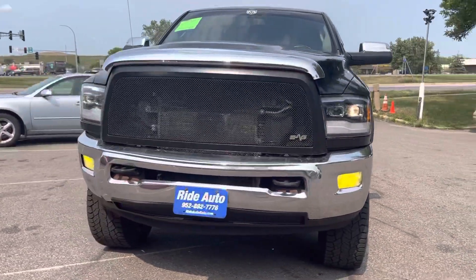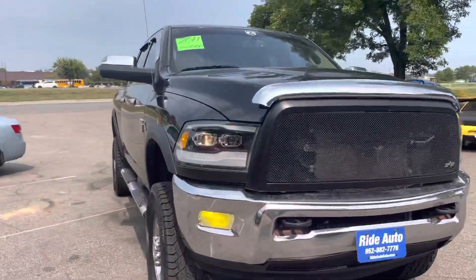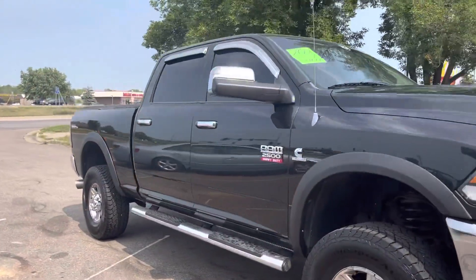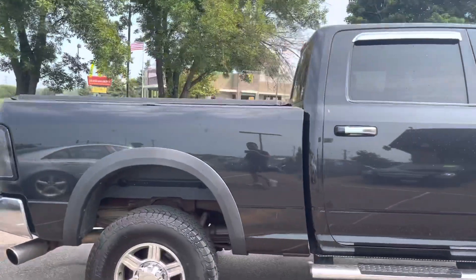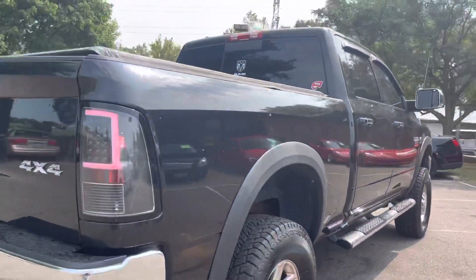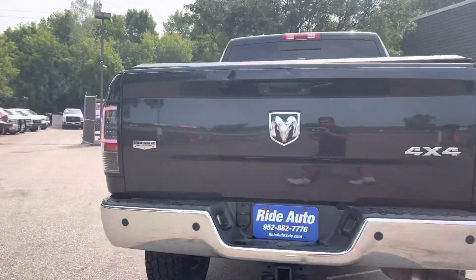Quite possibly one of the nicest ramps you're going to find in this condition. This is a 2011 Ram 2500 Laramie, full crew cab with the big doors, short bed, four wheel drive with the lift kit, with a high output 6.7 liter Cummins turbo diesel.